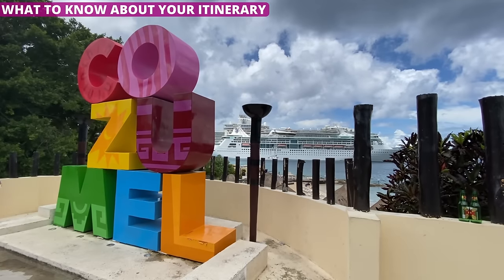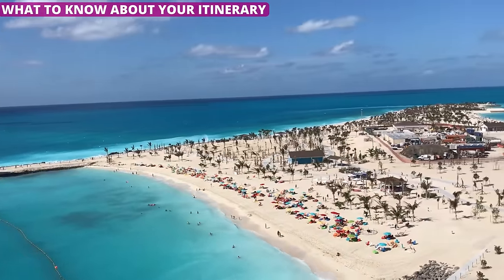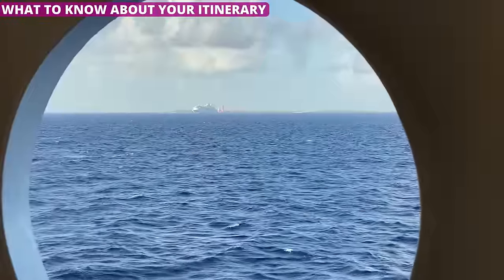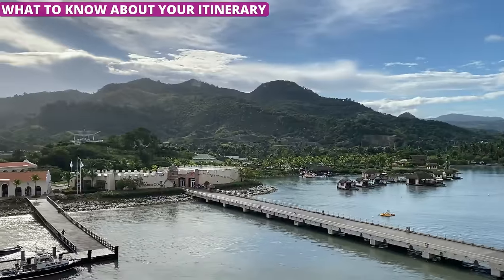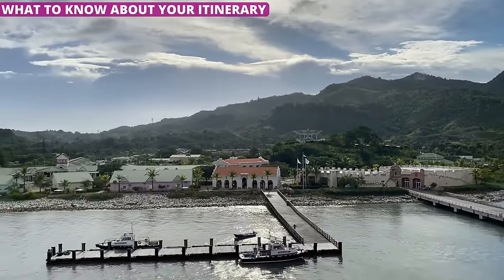Have your heart set on Cozumel? Can't wait for that private island? Just know that cruise itineraries can change for any number of reasons — whether it be an issue with the ship, weather, or even riots in the port (yes, this has happened). Often the cruise lines will try to sub one port for another, but it isn't unheard of for them to scrap a port altogether. Keep in mind that it's a fairly rare occurrence, but it does happen.